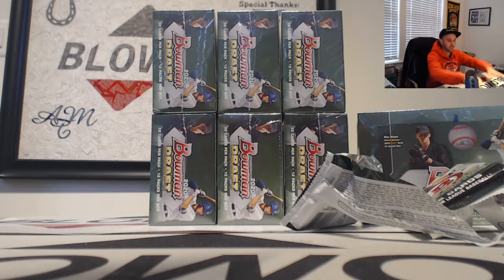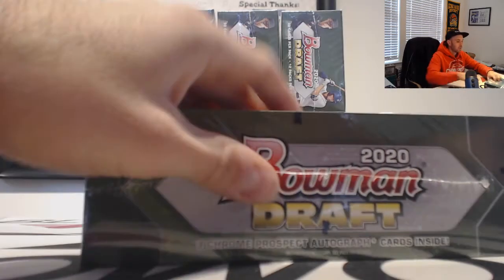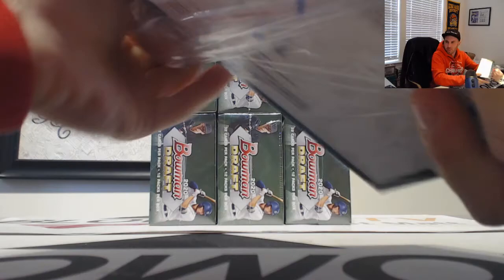It fits perfectly in a 400-count box — nice. Alright, and box number two.